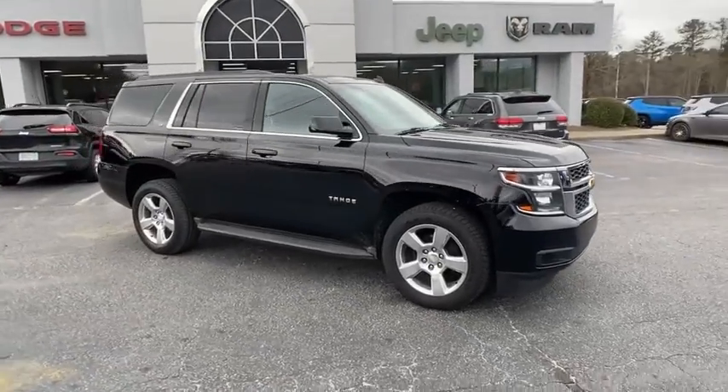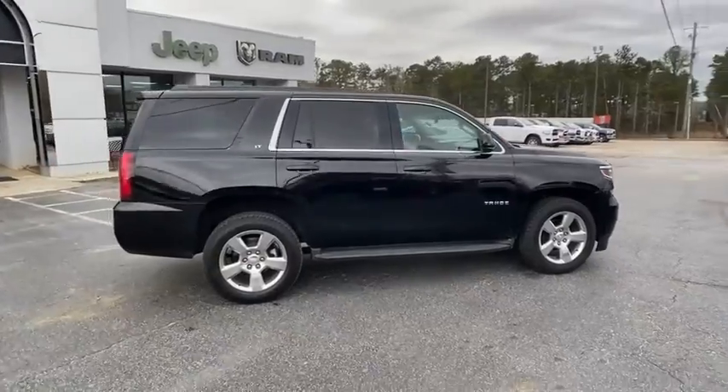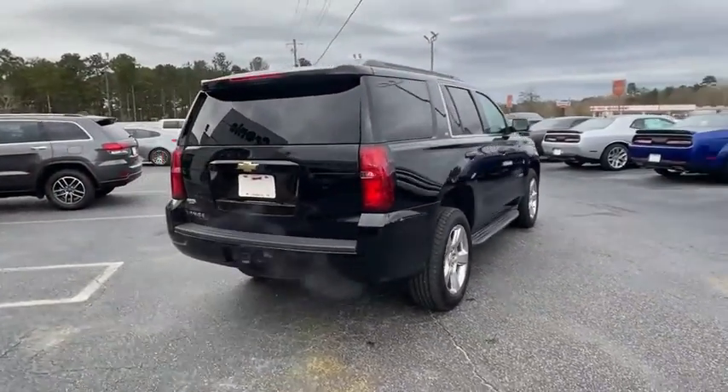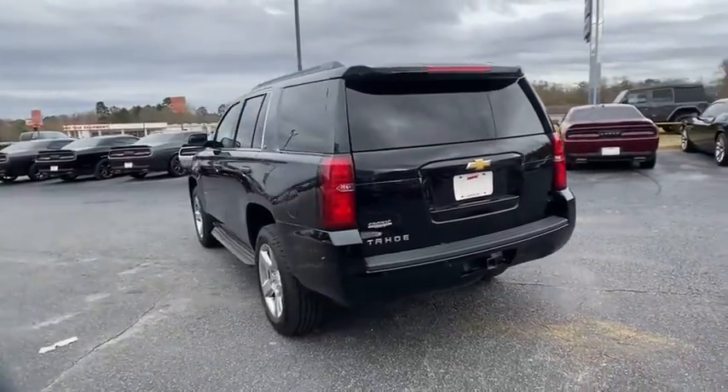Stop by and take a look at the 2015 Chevrolet Tahoe. Tahoe has been the best-selling sports utility vehicle, accounting annually for more than 25% of all full-size SUV registrations in the United States.